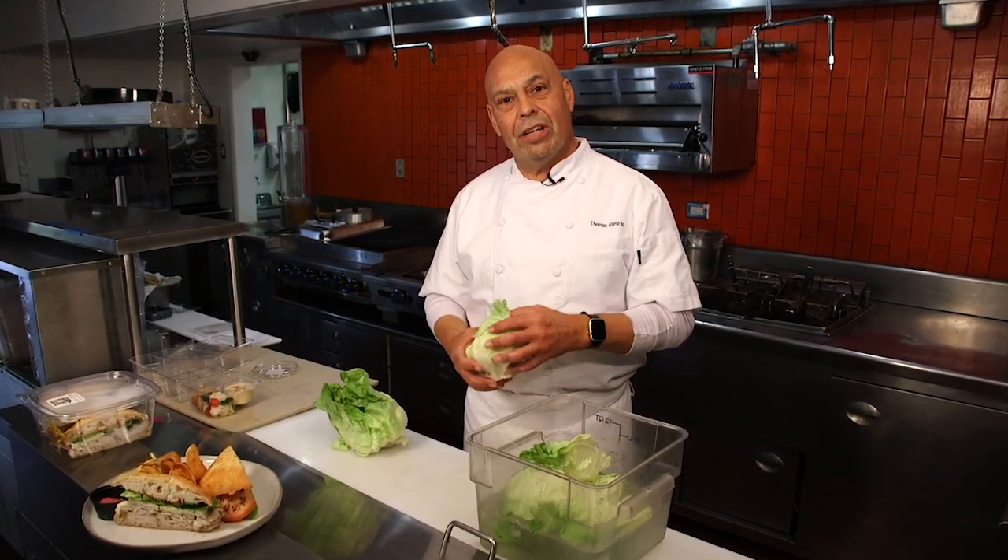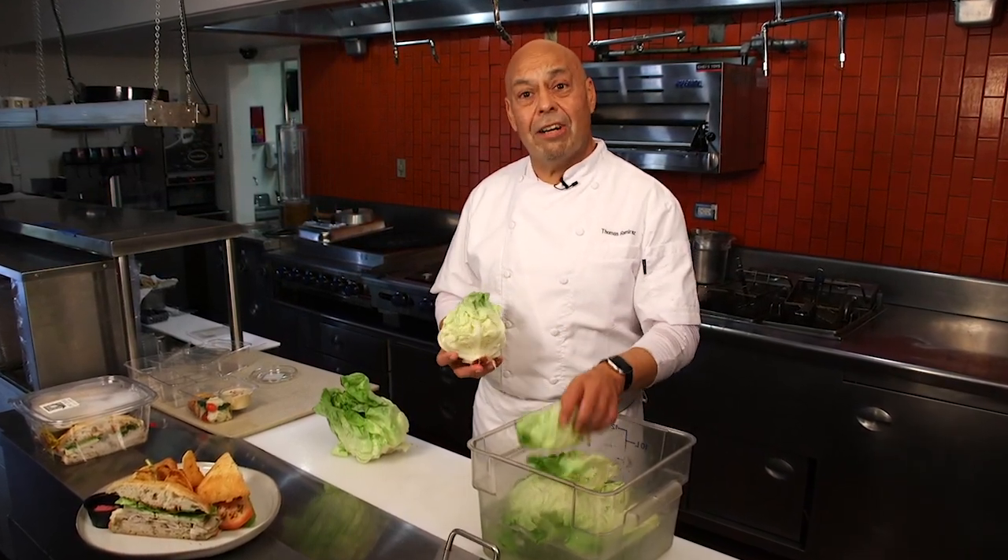Hi, I'm Thomas Ramirez, the new chef at the Oso Creek Golf Course, and I just wanted to welcome you into our kitchen. We've incorporated a lot of neat things, very fascinating equipment. We're running circulators, convection ovens — you name it, we've got it.